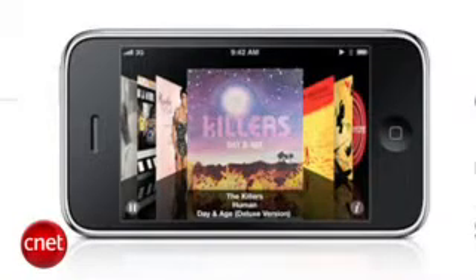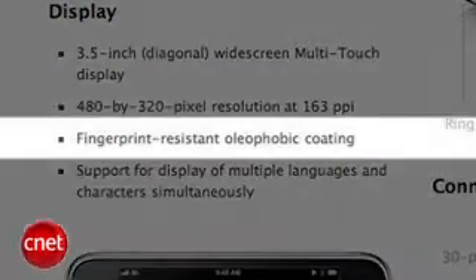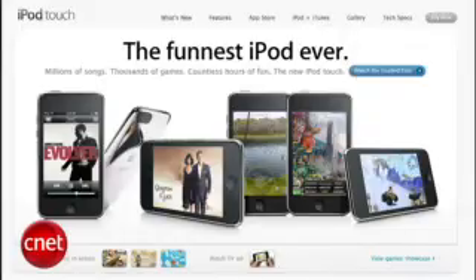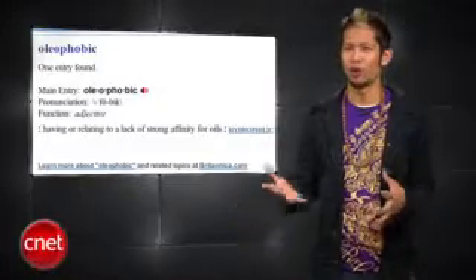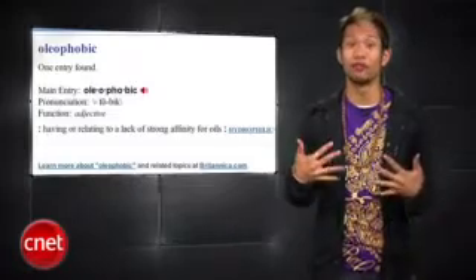Now a feature that wasn't showcased is a new surface on the iPhone 3GS that is fingerprint resistant. Apple calls it the oleophobic coating, and it almost sounds like an Apple made-up word because they've done that before. I looked it up and basically it means lacking the attraction to oil, or oil-fearing. I'll put it to the test soon enough because I love Kentucky Fried Chicken, and I'll let you know if that new iPhone is an oleo foe.